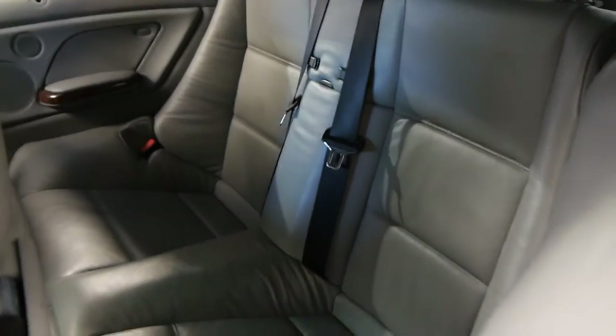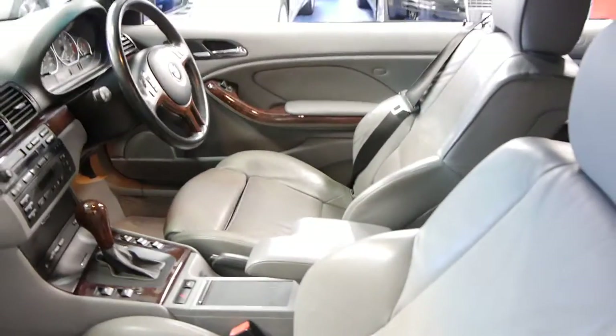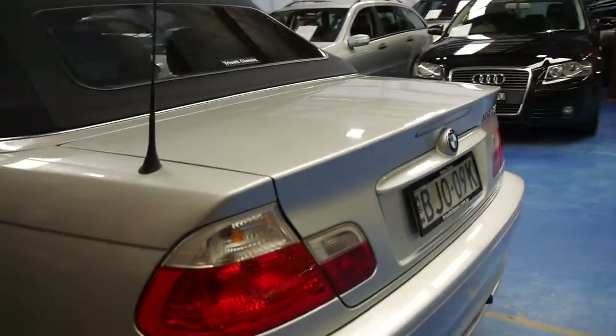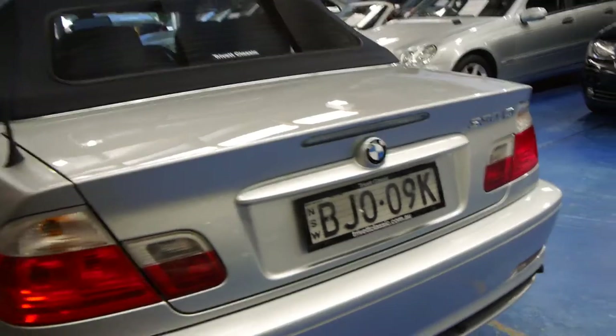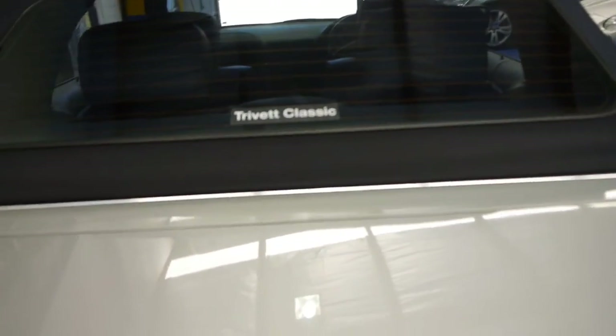Full leather interior throughout, and there's a huge amount of room in the back. Compared to a lot of convertibles, this has got a really, really nice amount of room. You get wood grain interior, climate control, CD player, parking sensors, and the paintwork is gorgeous. You even get a glass rear screen.